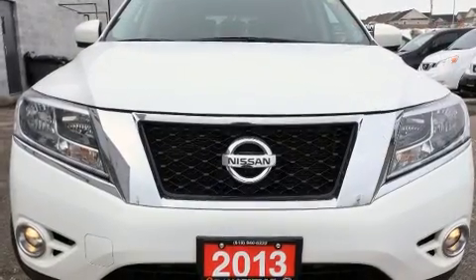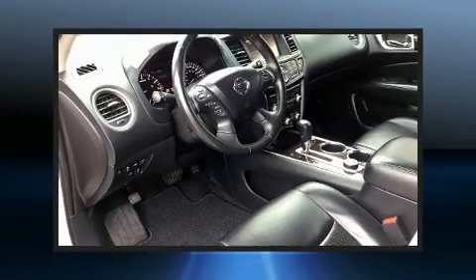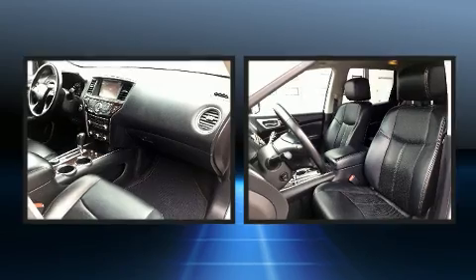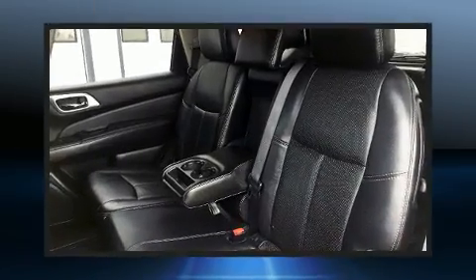Nissan also prioritized safety and security by including dual front-impact airbags with occupant-sensing airbag, front-side impact airbags, traction control, brake assist, a security system, and four-wheel disc brakes with ABS.